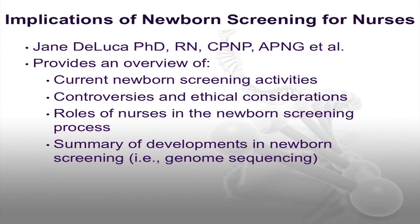The article Implications of Newborn Screening for Nurses, written by Dr. Jane DeLuca and others, provides content that may be more familiar to nurses who work with newborns. This article provides an overview of current newborn screening activities, but also includes details about current controversies and ethical considerations. The roles of nurses in the newborn screening process with suggestions for nursing education and research are described. A summary of expected future developments in newborn screening, such as genome sequencing, with implications for policy, practice, education, and research is also included.